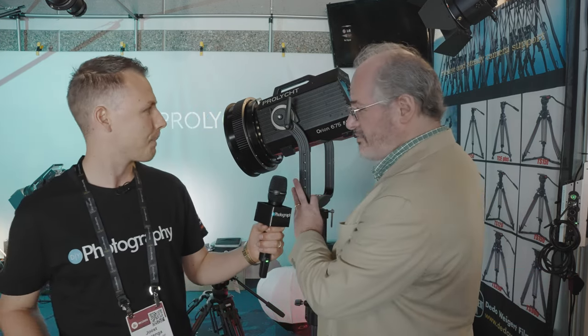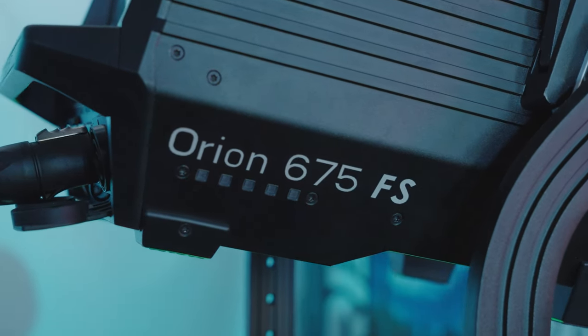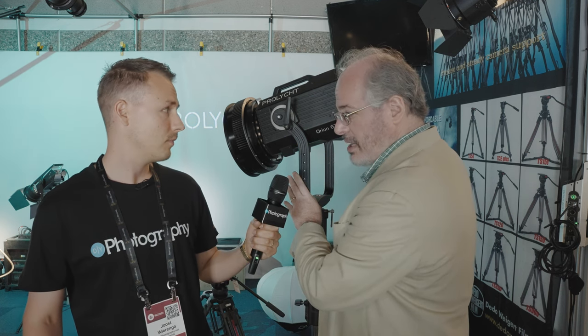Mitch, thanks for having us here. At NAB this year you introduced Orion — tell us something about that. Yes, so the Orion 675FS is our new flagship light. Just five months ago we introduced this light, which is a high-powered, full-color spectrum, full-color tunable spotlight.